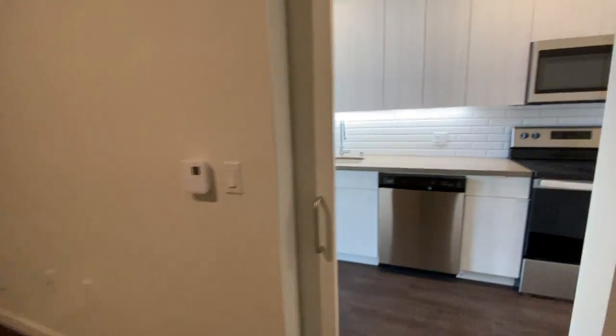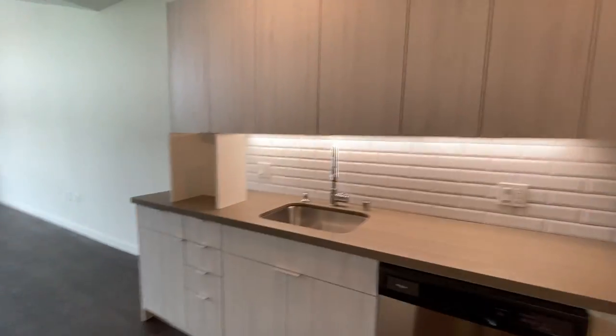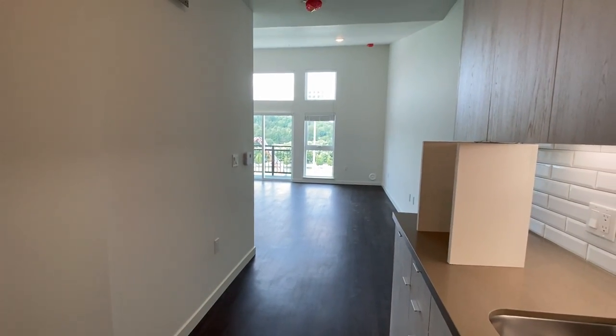All in all, a beautiful home. Top floor, vaulted ceilings — this view of the field is just absolutely stunning.